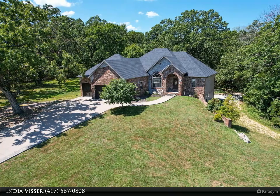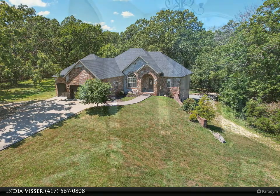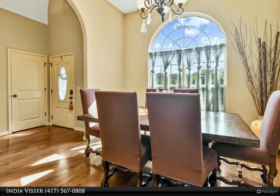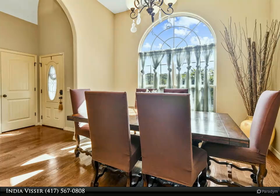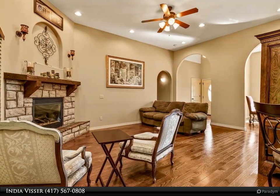Welcome home. Introducing a custom-built, move-in ready home situated in a stunning location. This exquisite residence is nestled on a spacious lot in the beautiful Madison Valley Estates. The home boasts incredible curb appeal, which is only surpassed by its remarkable interior.